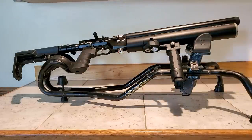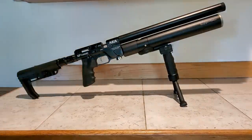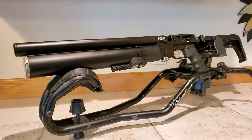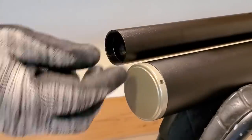It weighs just 5.3 pounds with an overall length of 35 inches, and with the buttstock folded it's only 24 inches. It's got an integrated shroud with baffles, so it's going to be quiet straight out of the box. You can also add your own suppressor if you want.